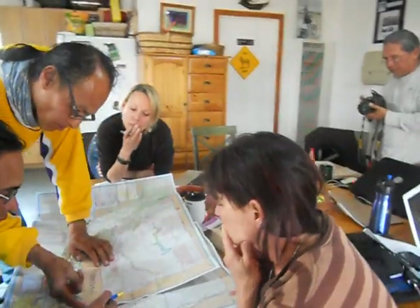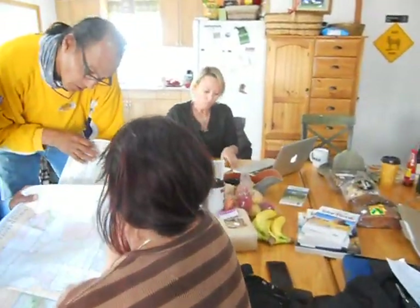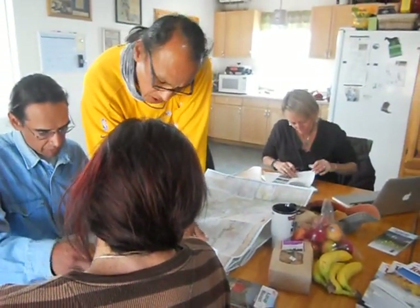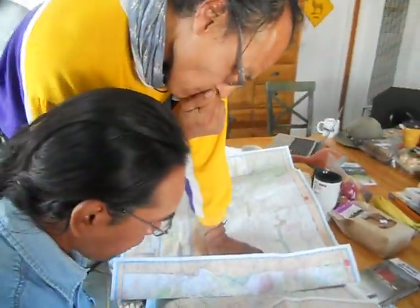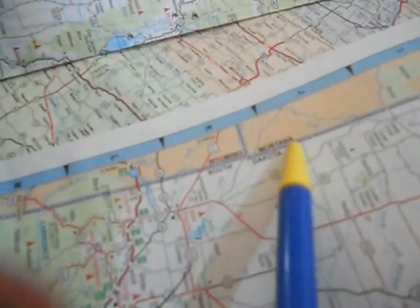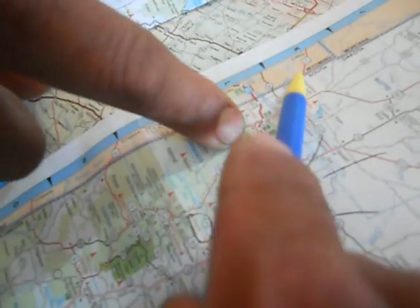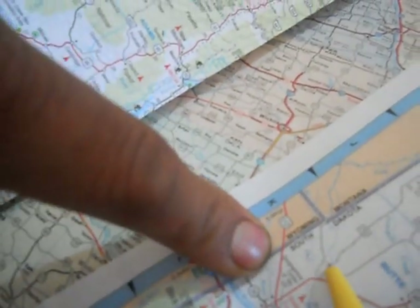Coming out of Bear Butte, Belle Fouche, South Dakota. Here's Belle Fouche — Belle Fouche is in South Dakota. Here's the border right here. Belle Fouche is a great additional place. Harvey, Custer National Park, Butte. This is Wyoming, this is South Dakota, this is Montana. So we're going to come in here like this.